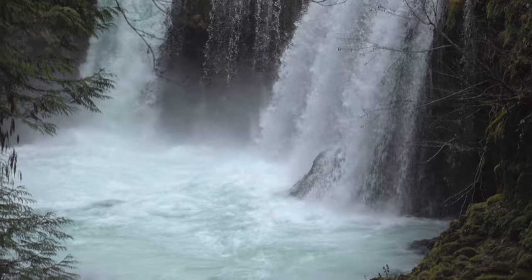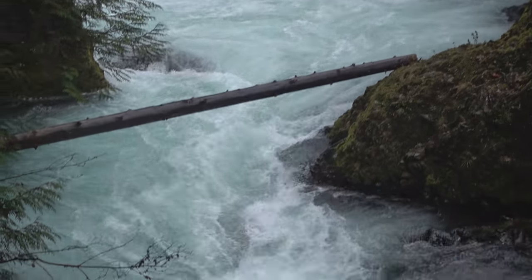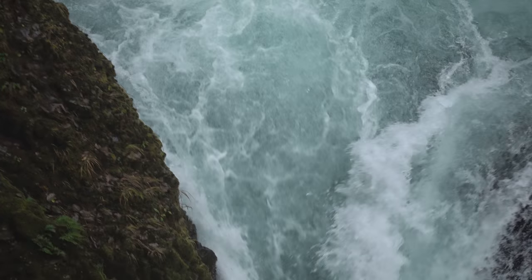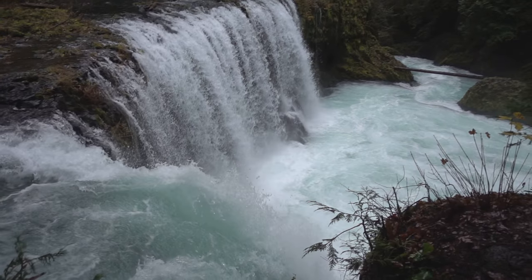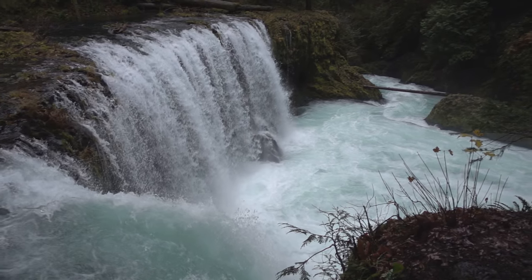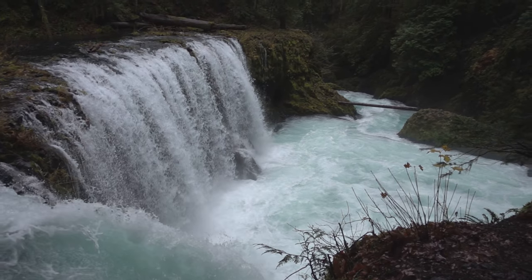If you want to explore Spirit Falls a bit more, you can go up very close to the falls and take pictures there too. In regard to the lens, you will need at least a 16-35mm. If you can go even wider, that will benefit you greatly from the lower perspective.